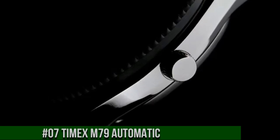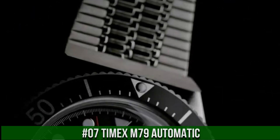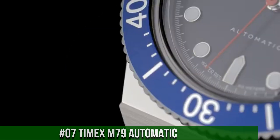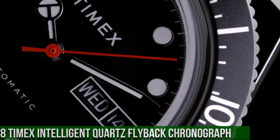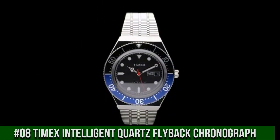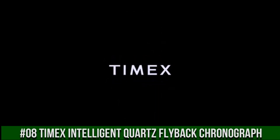Number 7: Timex M79 Automatic — more beautiful in person. Width: 40mm. Case material: stainless steel. Band color: stainless steel. Buckle/clasp: clasp, self-adjust. Case color: stainless steel. Case finish: polished. Case shape: round. Case size: full size. Crystal/lens: acrylic. Dial color: black. Dial markings: markers full.